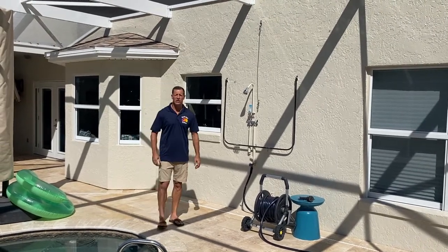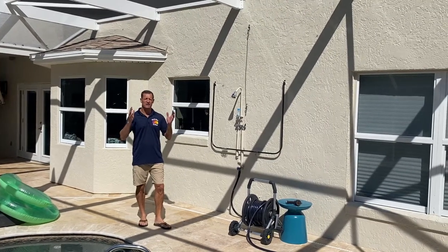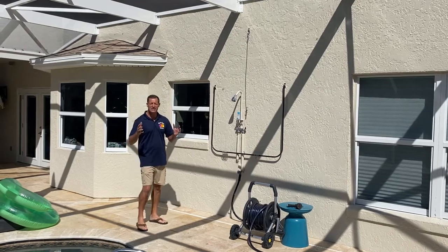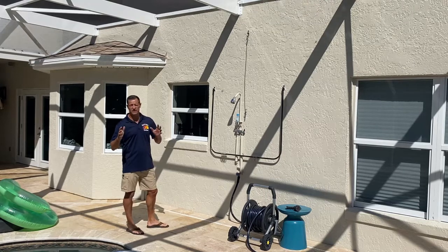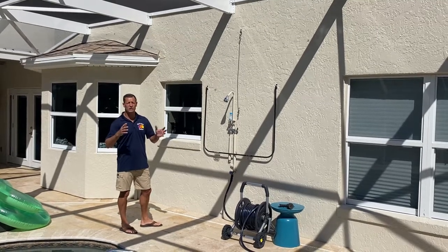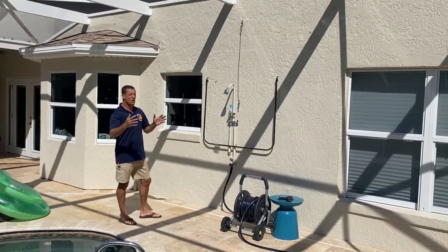Hey everybody, this is Merrill with Florida Lanai Curtains and Privacy on Demand. Welcome back to our YouTube channel. Today we are super excited to be launching our next unique product from Privacy on Demand — that is our outdoor shower curtain system. Today we're going to explain the features, how it's installed, what it does, and why it's one of the best options for your screen-enclosed pool area to give you a private space where you can change your clothes while outdoors.